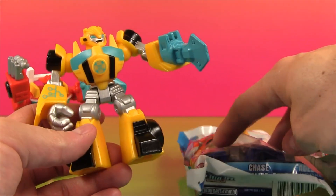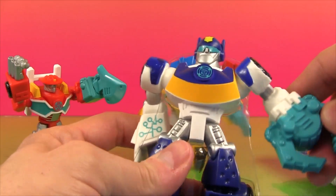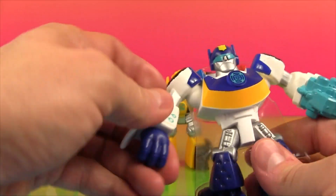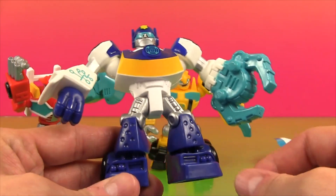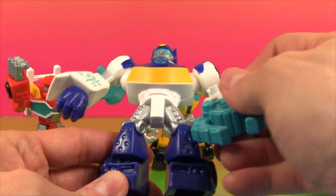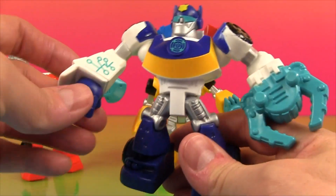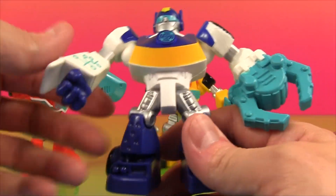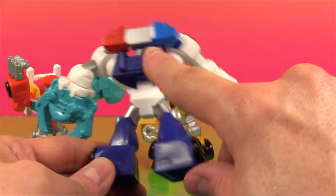Next up, let's take a look at Chase, the police bot. Look at him, I like him. Look at his big giant claw hand — that's neat and it spins. He's got his police lights. Those are cool.